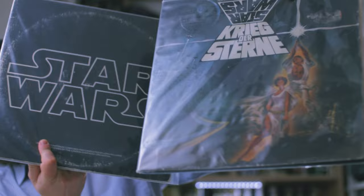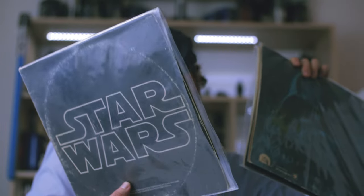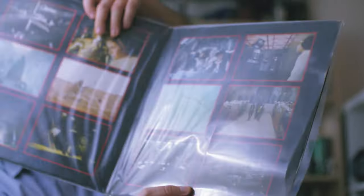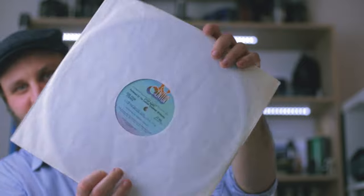Let's compare these two together, because as you can see, the outside cover is quite different. The backside has the same picture, but the German version has it in blue, whereas the US version has it in black and white. But on the inside, they're exactly the same. The US version is on regular run-of-the-mill black vinyl, unlike this one.